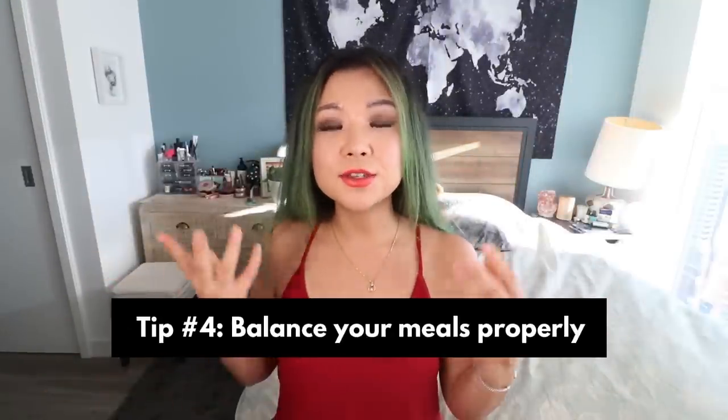My next tip would be to try and find a way to balance your meals properly. One thing I had to learn when I went vegan and plant-based was how to eat in a way that made me feel satisfied and good and also meet my nutritional requirements. This looks a little different depending on the person, lifestyle, physical activity, and goals.